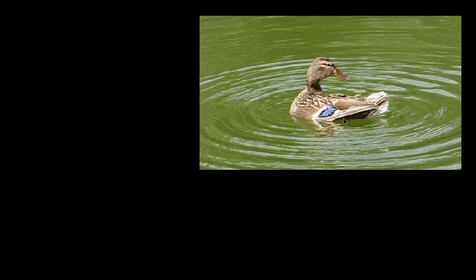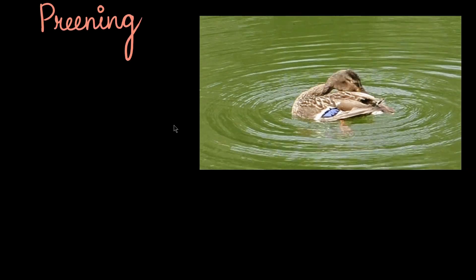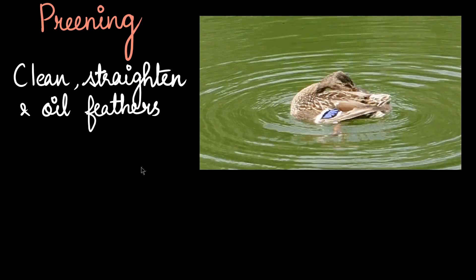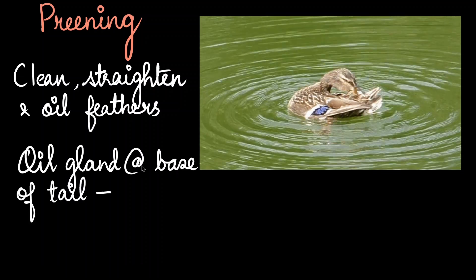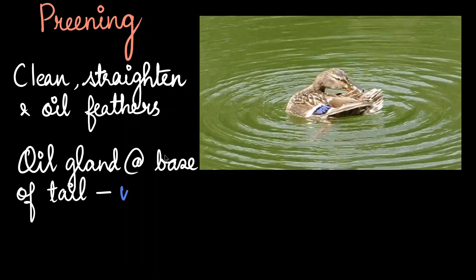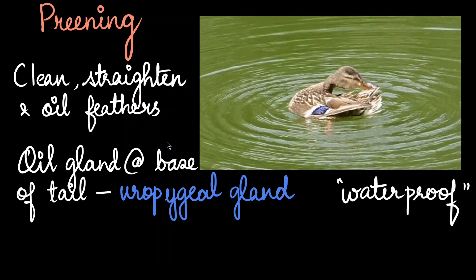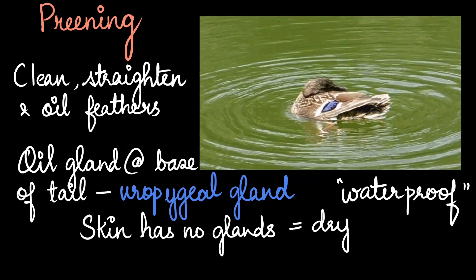You might have seen birds do this — this behavior is called preening. Preening is nothing but cleaning and straightening feathers, and also oiling the feather. Birds have an oil gland present at the base of the tail called the uropygeal gland, and it makes their feathers waterproof. But other than this gland, the skin has no glands and therefore it is very, very dry.